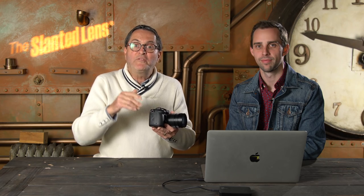If you don't subscribe to The Slanted Lens, we can't give you this camera. But if you do subscribe to The Slanted Lens, we're not going to give you this camera either. So subscribe anyway — what have you got to lose? You're not going to get the camera either way.